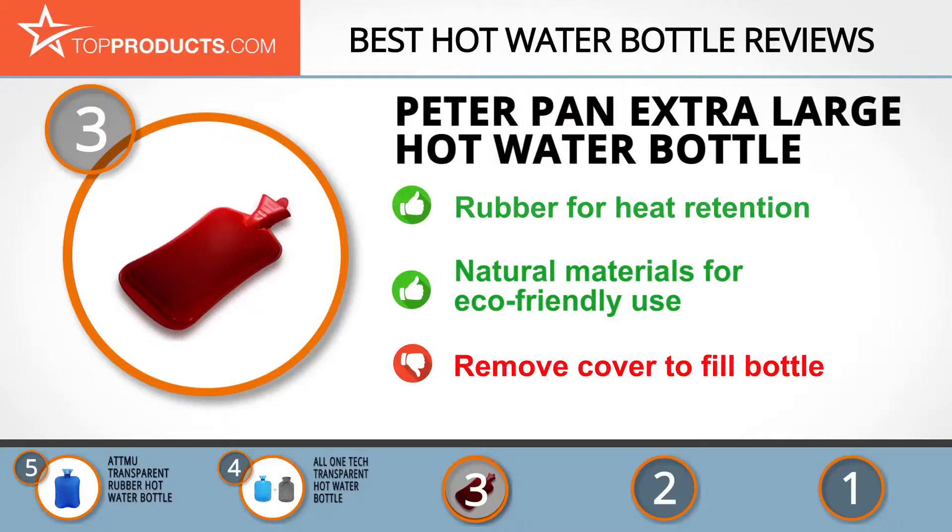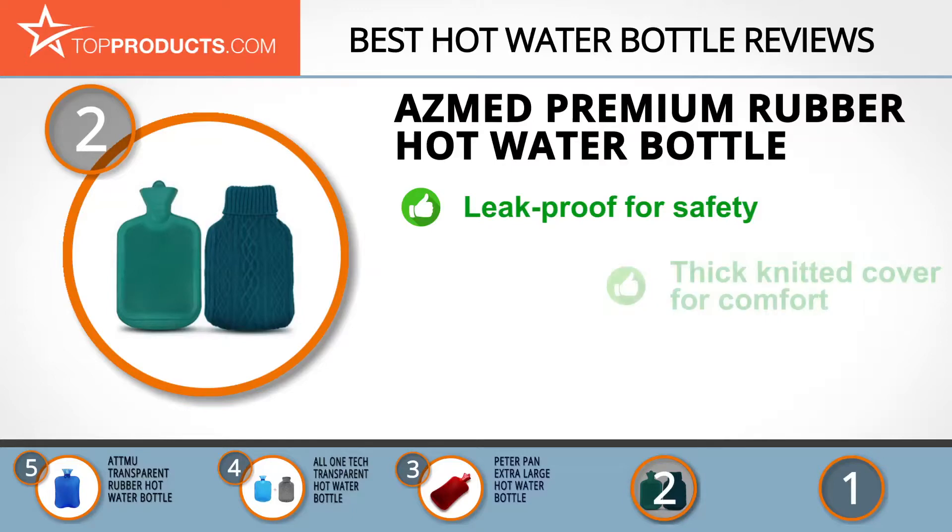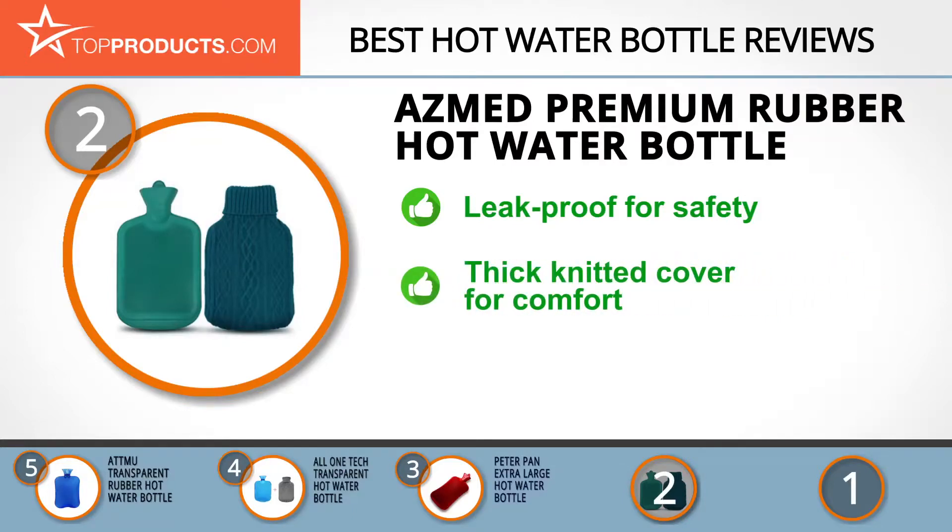Top Products knows that budget can be an important consideration, and our number two pick, the Asmed premium rubber hot water bottle, takes the spot for best value. Asmed is focused on offering a large selection of fitness gear and sportswear of the highest quality. The Asmed classic premium rubber hot water bottle is flexible to mold easily into any part of your body for discomfort and pain relief.